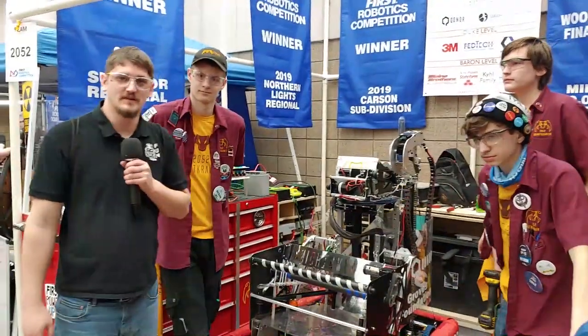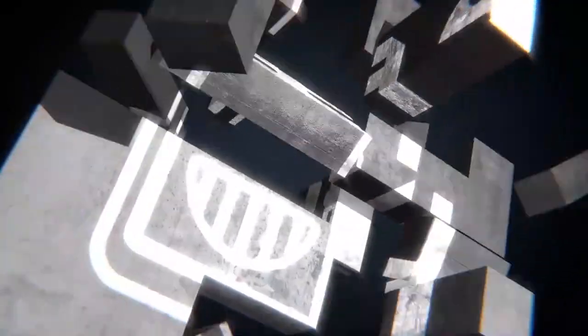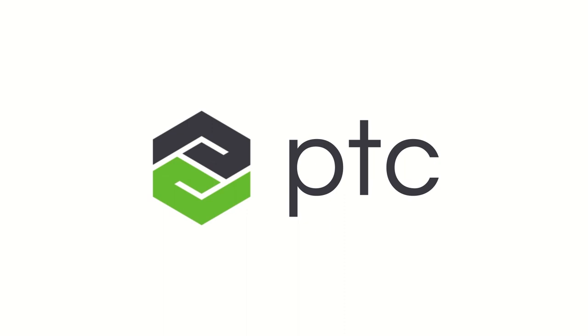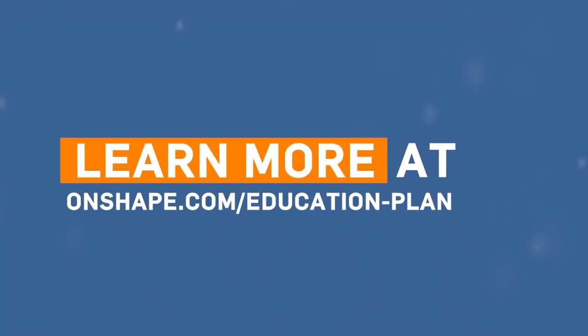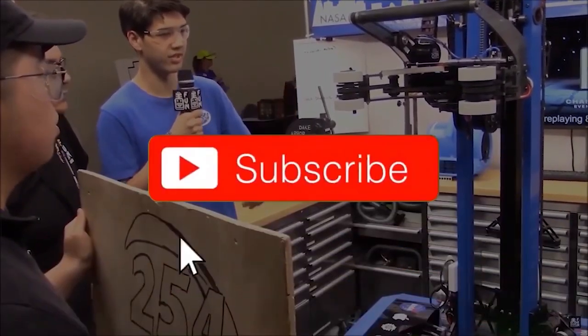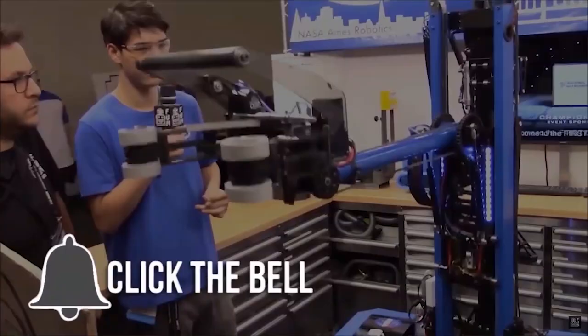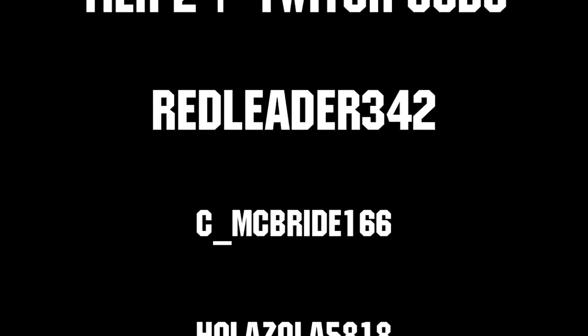Well, thank you guys. This has been Chris with First Updates Now with the Behind the Bumpers interview. Thanks for watching. First Updates Now FRC is produced in partnership with PTC. Don't forget that you can register for Onshape for free and start designing right in your browser at onshape.com/education-plan. Thanks for watching. If you want more content, be sure to subscribe and ring the bell to be notified about our latest videos. Thanks to all of our co-executive producers on Patreon and Tier 2 Plus subscribers on Twitch keeping fun, loud, live, and independent.